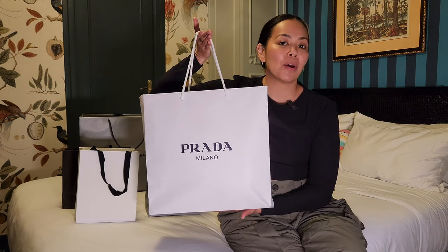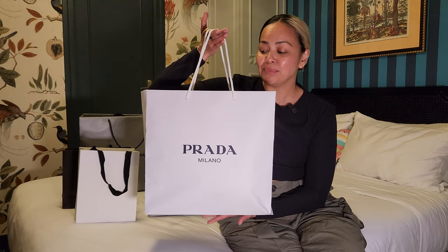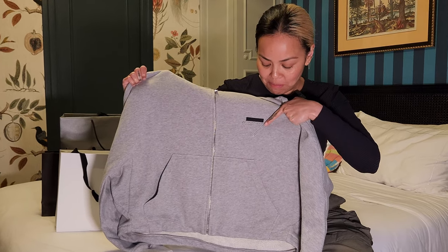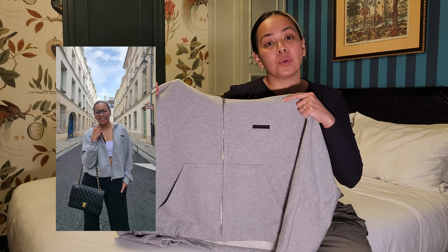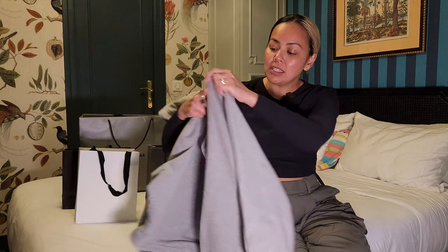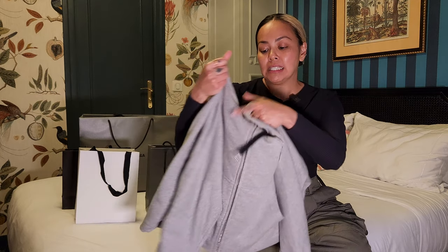The first thing I purchased at La Vallée Village is in this Prada bag. The Prada store at the outlet mall was pretty good. When I saw this, I knew I had to have it — it's a Prada gray hoodie. It is so understated with that little gray triangle and Prada branding on top. I have actually worn this so much already — I wore it all around Paris when it was slightly warmer. It's a cropped hoodie which suits my style, and the quality is fantastic.